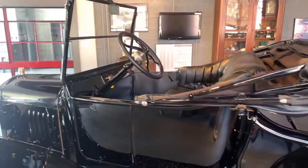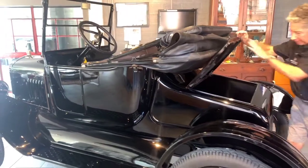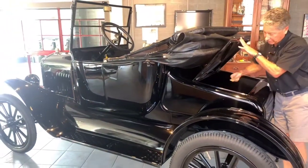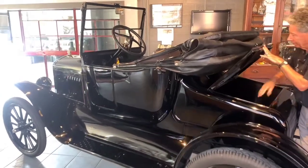Going around to the rear of the car, it has the trunk in the back, it's carpeted, and of course it has the Model T fuel gauge so you can check your fuel level. That's always fun.